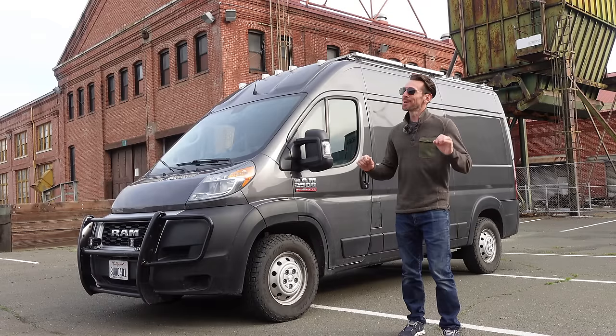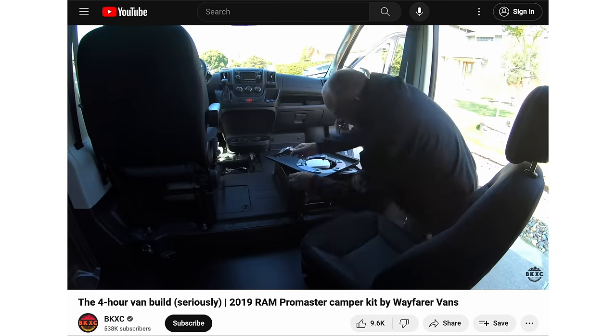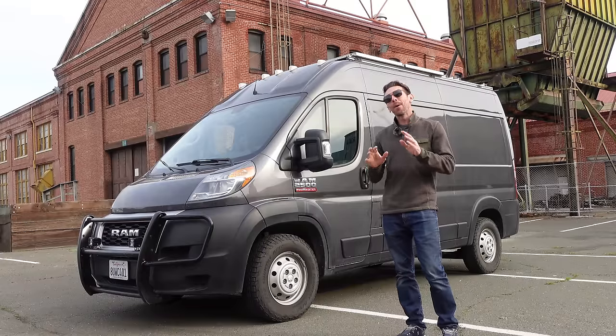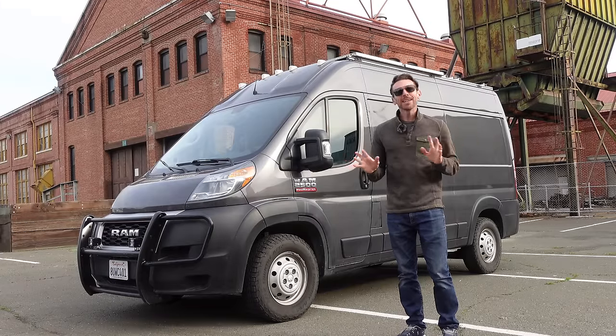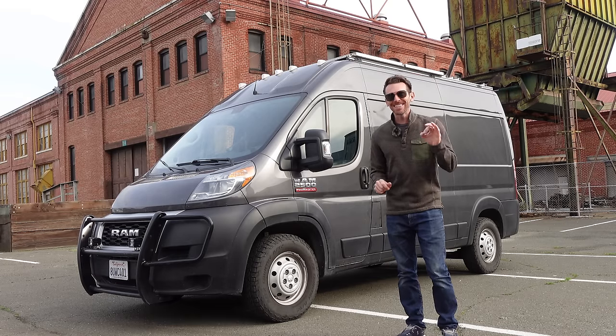I have been making videos about my van from the very beginning. I've documented every step all along the way, and I think this is going to be the final video. I don't plan on selling the van anytime soon, but if someone was to offer me one cool, cold Bitcoin, I would take it in an instant.